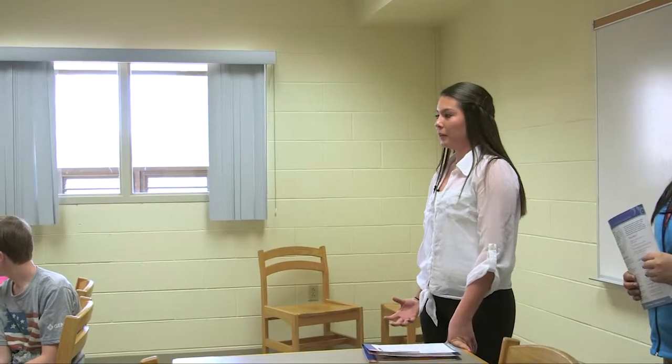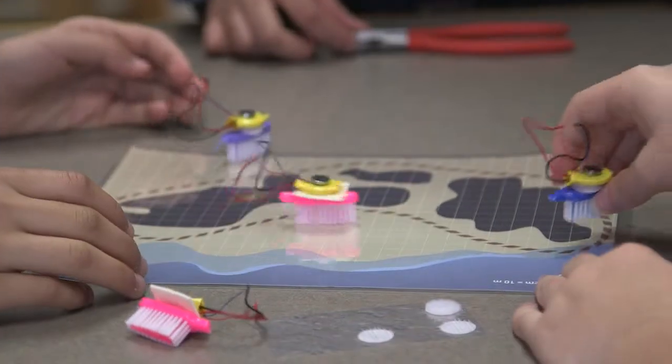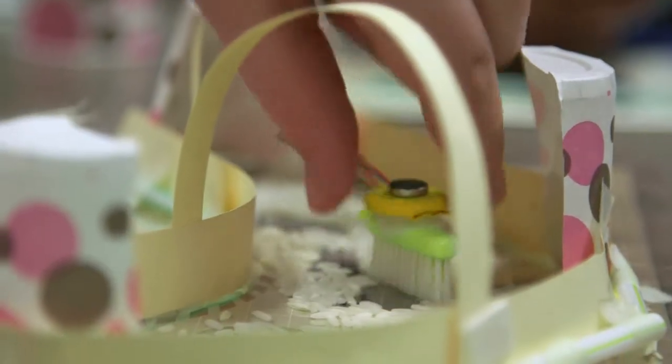We're going to represent an oil spill and you're going to build little eco-bots and try to find an efficient way to clean up that oil spill.